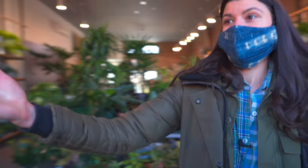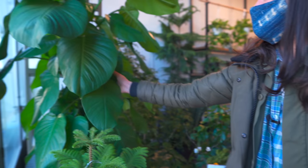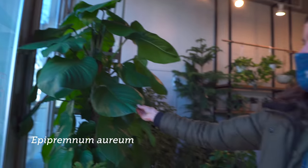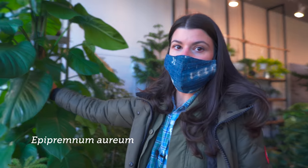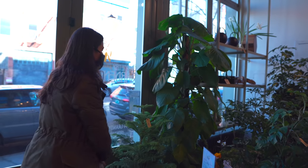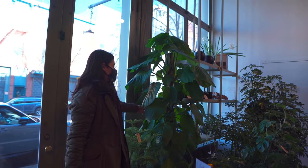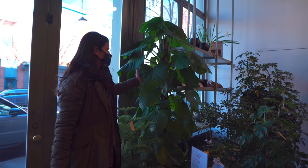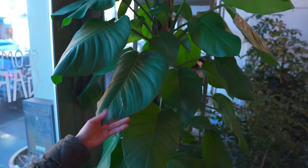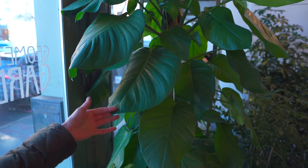I should probably mention how big this Epipremnum is — this is insane. This is not the variegated version of devil's ivy, but you can see that when you give it a totem and probably really ample light, you can see how large these leaves actually get. Most of the time they're sold as hanging plants and they can get pretty scraggly after a while.